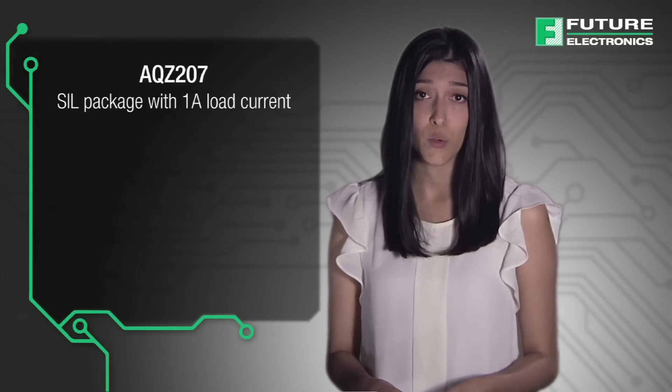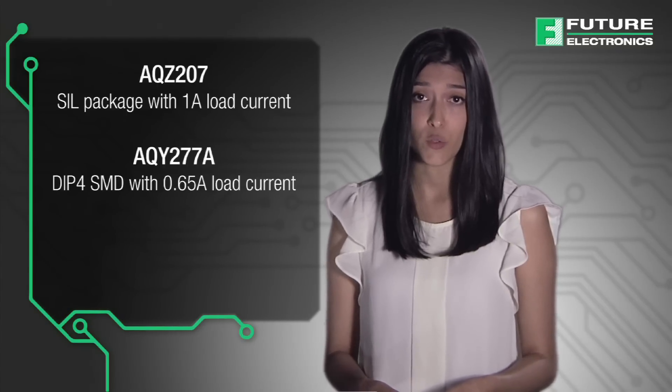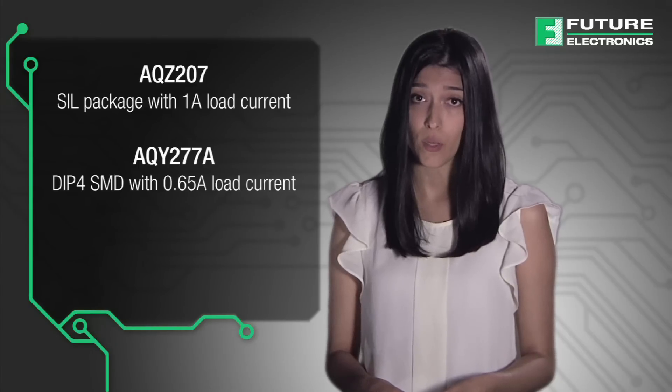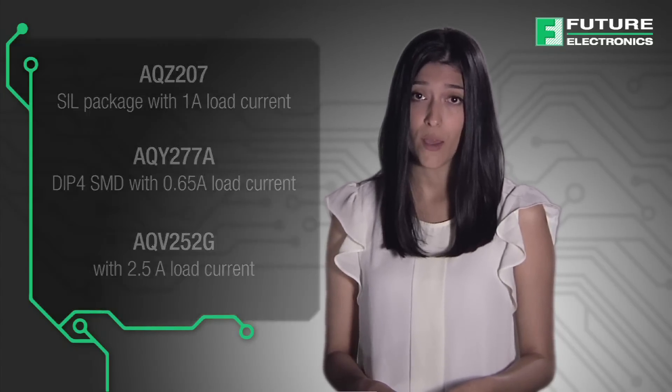Panasonic offers more than 300 different types of Photomos optically isolated relays that meet a wide variety of electrical and package size requirements. The Photomos products most suited to motor protection and industrial uses include the AQZ207 SIL package with 1 amp load current, AQY277A DIP4SMD with 0.65 amp load current, and the AQV252G with 2.5 amp load current.